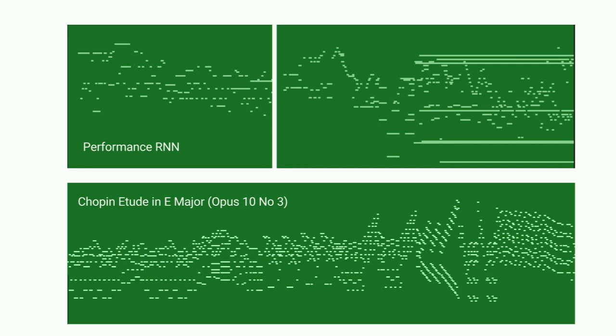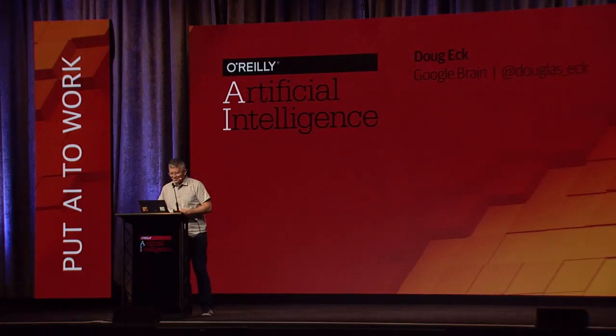These longer arcs are in music, in literature, in art. And they're very, very, very hard to capture with deep learning. So we still have a lot of work to do.